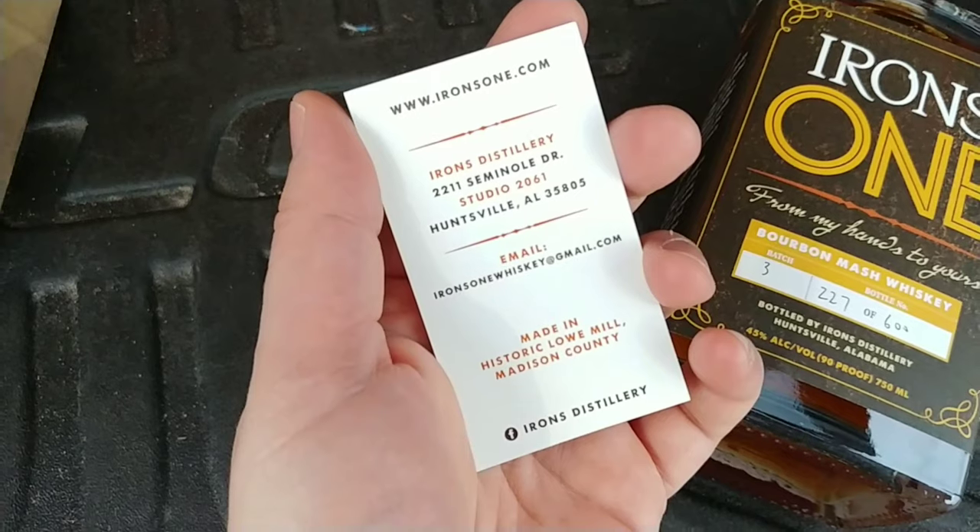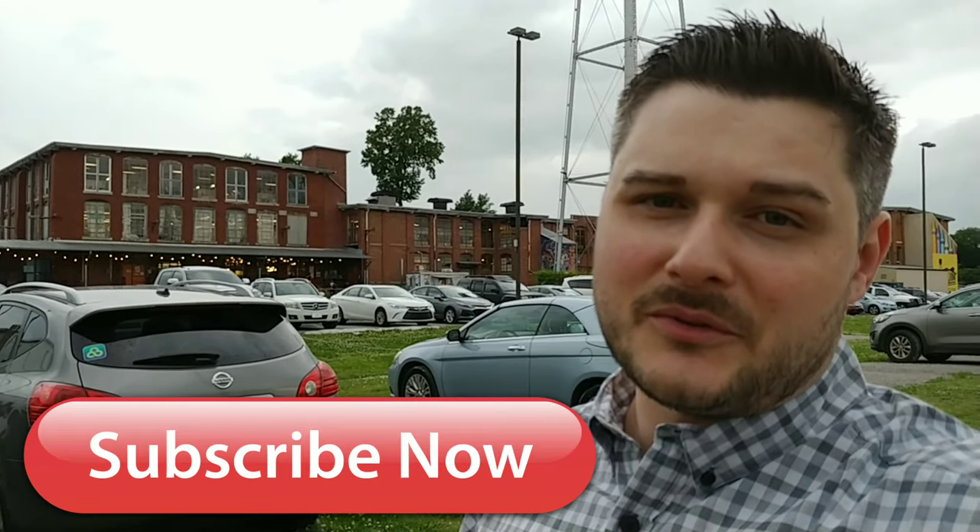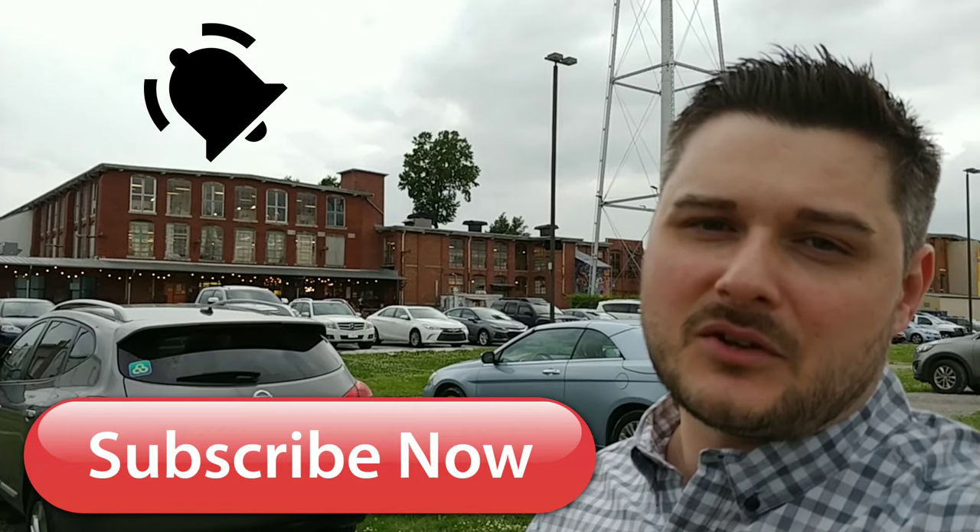Here's his contact information right there. And before I forget, make sure you explode on that subscribe button and ding that dong so you get notified on the next place I go and visit. See ya.